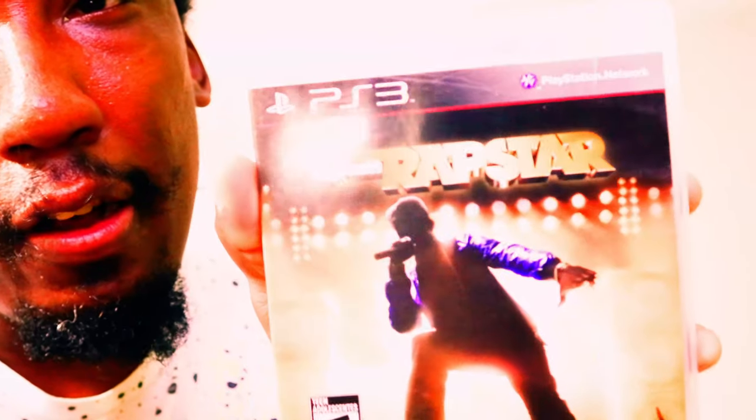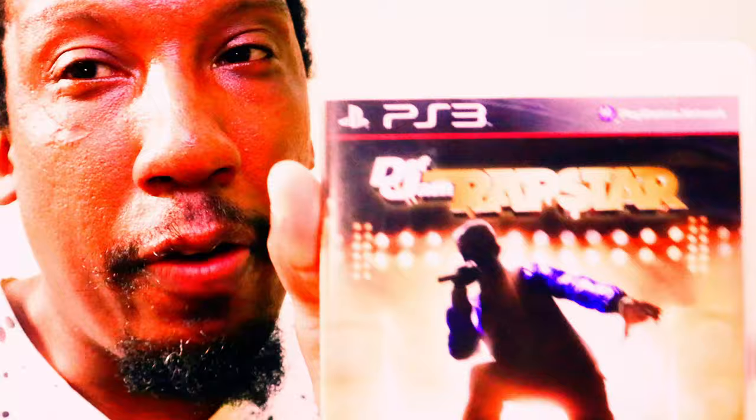Next game is Def Jam Rapstar. It's got no microphone — I couldn't find the mic. But I got it for the low though.